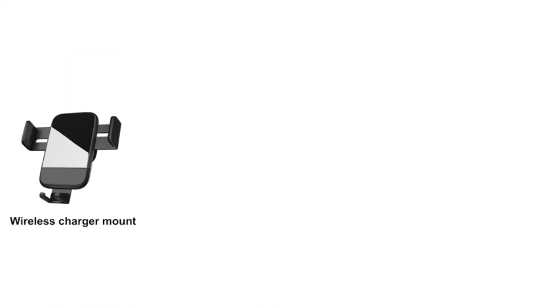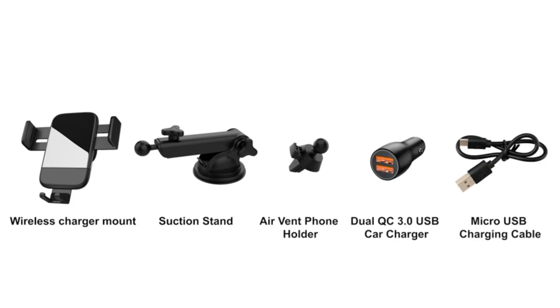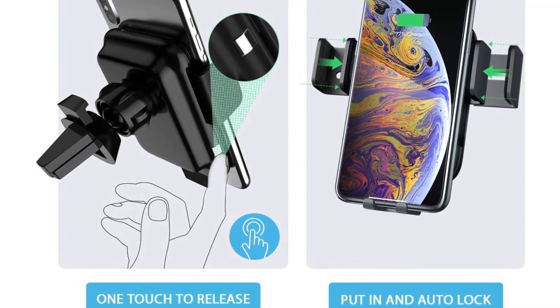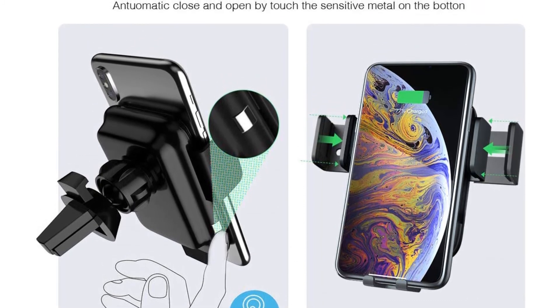What you will get: one wireless car charger mount, one dual QC 3.0 car charger, one dashboard mount and air vent clip, one micro USB cable. Quality issues are supported within 18 months. Thanks for watching.